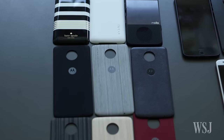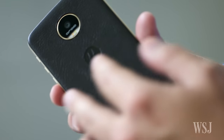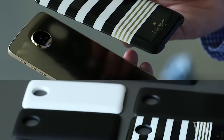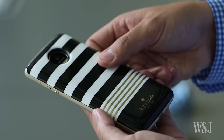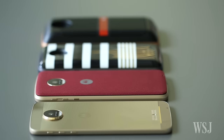Other backplates focus on fashion, with Motorola making plates just for looks in leather, wood, and ballistic nylon. Backplates from Kate Spade and Toomey mix fashion and function, adding some style and a bit of extra battery life, too.